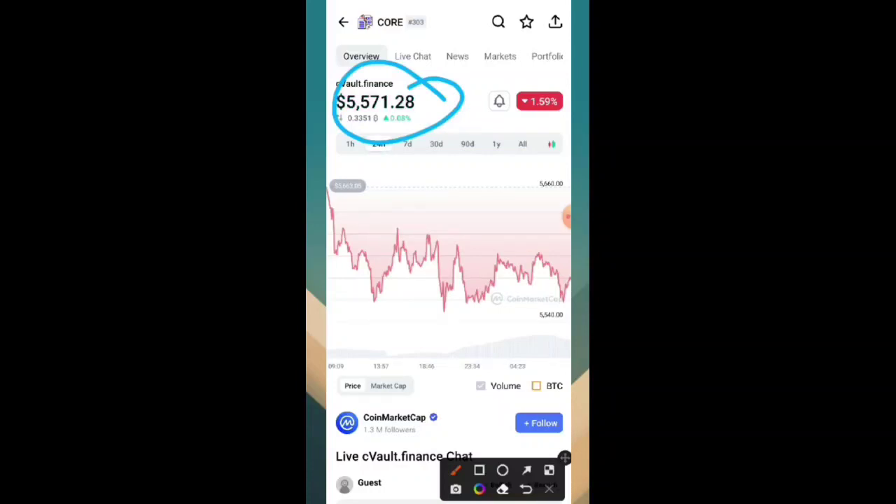It is now confirmed that CoinMarketCap and Gate.io have officially listed Core. I will also provide the link in the video description so you can go and check by yourself. Binance and other exchanges are all showing the same value — around 5500, 5571, and 5498 — slightly different from each other but all showing around 5000 USDT for one Core.